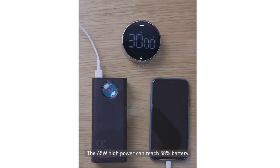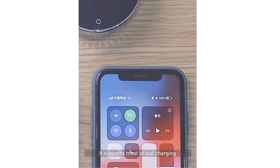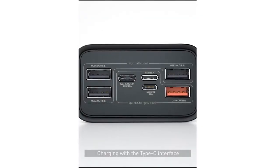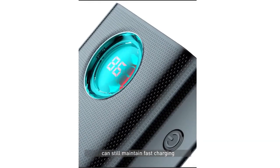The 65-watt high power can reach 58% battery in 30 minutes when charging an iPhone 11. It supports most fast-charging protocols on the market. Laptops can also be fast-charged with a power of 65 watts, and charging with a Type-C interface and a USB interface at the same time can still maintain fast-charging.